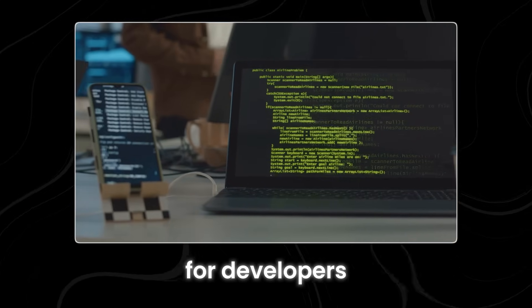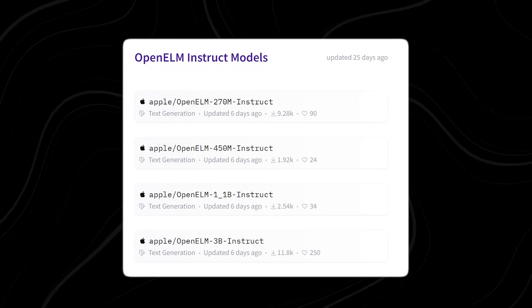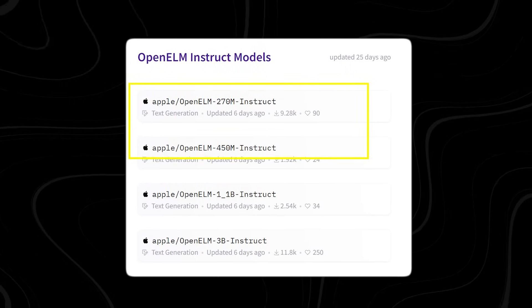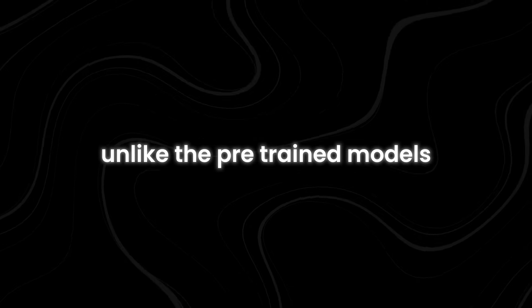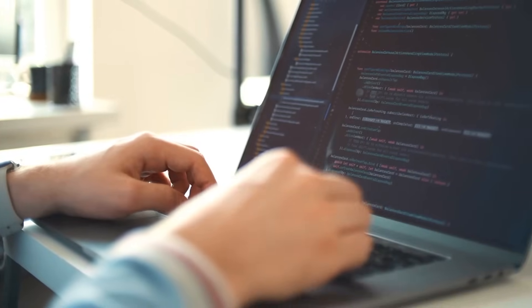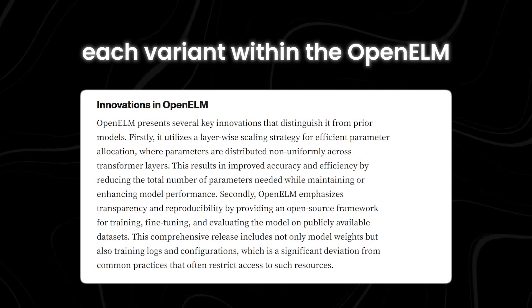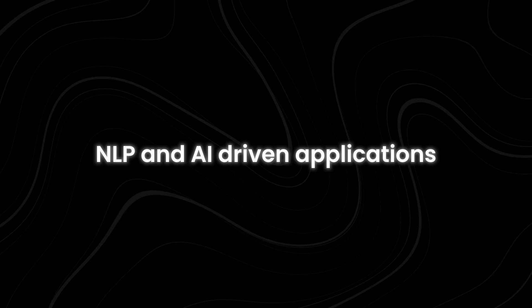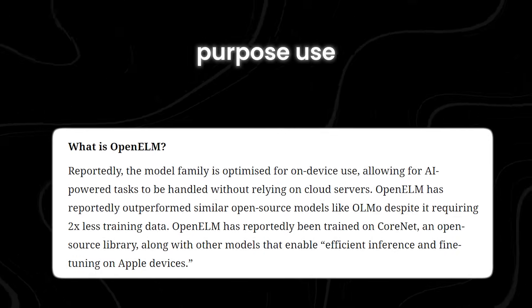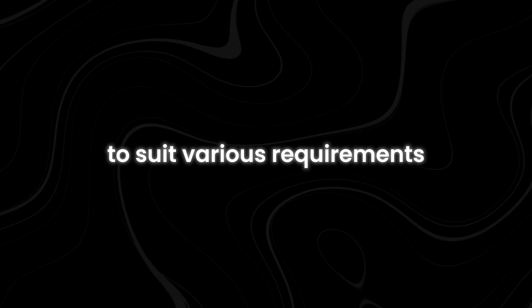These models provide a foundational framework that can be used across various applications, offering a starting point for developers and researchers to build upon. Moving on to the instruction-tuned models, there are also four variants: OpenELM 270M Instruct, OpenELM 450M Instruct, OpenELM 1B Instruct, and OpenELM 3B Instruct. These versions are specifically tailored and fine-tuned for particular functions, enhancing performance in tasks like supporting AI-powered assistants and chatbot interactions, catering to different needs within natural language processing and AI-driven applications.